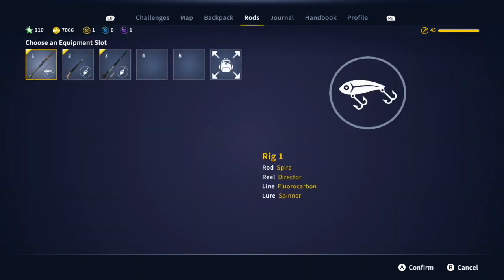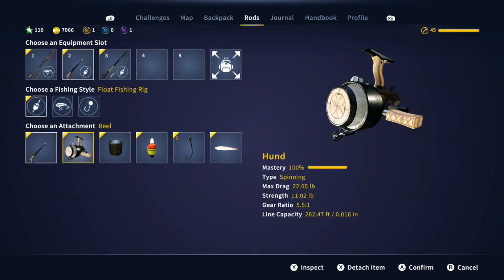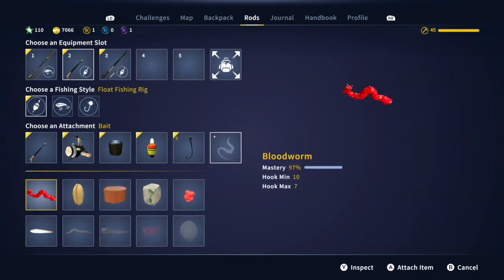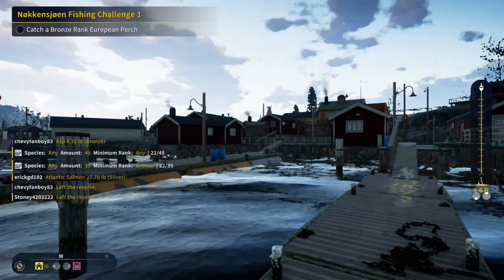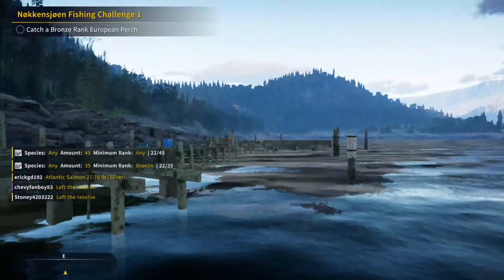Here I decided to change up my rig. I felt maybe that my hook was too big, so I went down to an 8 from a 5, if I recall. I went with the minnow again, because that's apparently what the European perch are supposed to like.